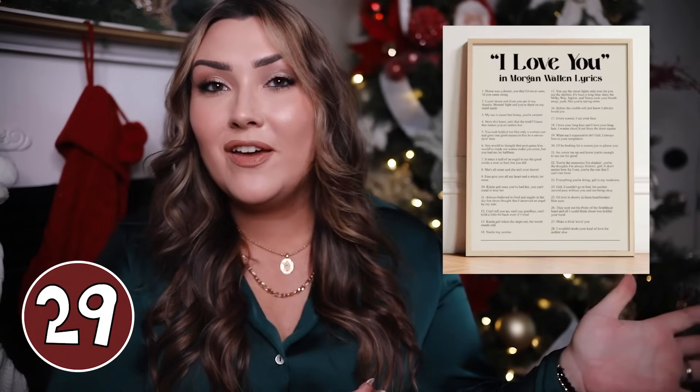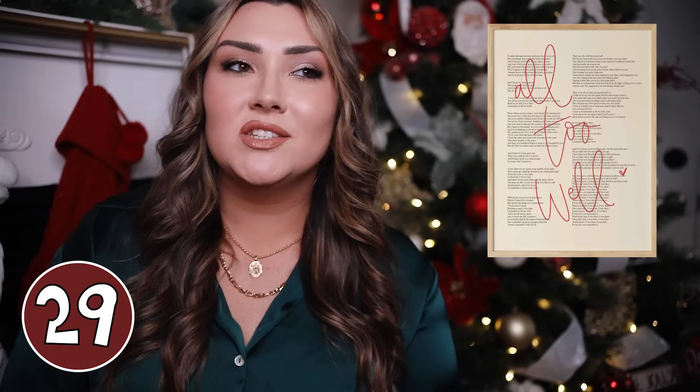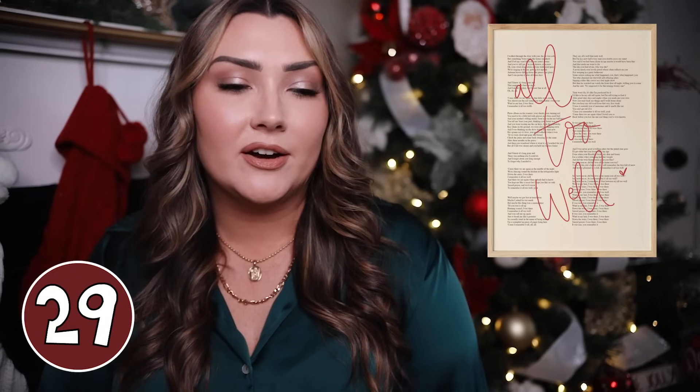My favorites are the 'I love you in Taylor Swift lyrics' and 'I love you in Morgan Wallen lyrics' — it lists like 20 of their best lyrics that mean I love you. They also have affirmations in Taylor Swift lyrics, one with the lyrics of a full song, one that's in the shape of a record, and one for 'All Too Well' which is just very aesthetically pleasing with those lyrics on it.